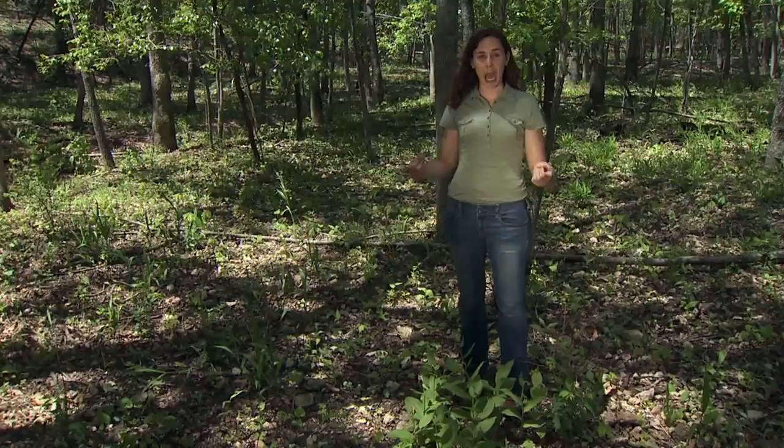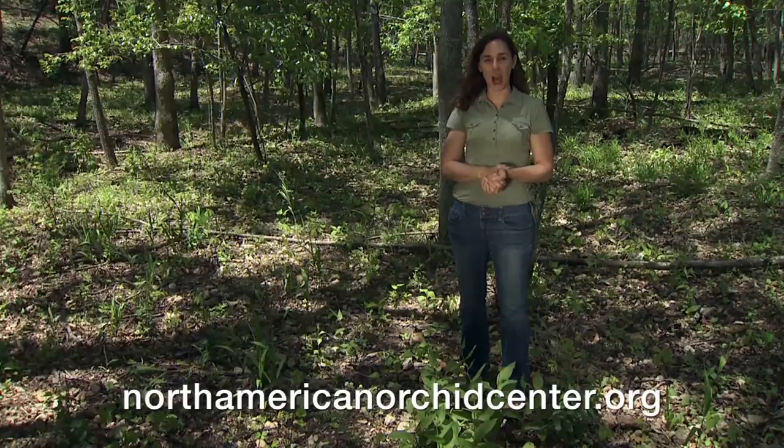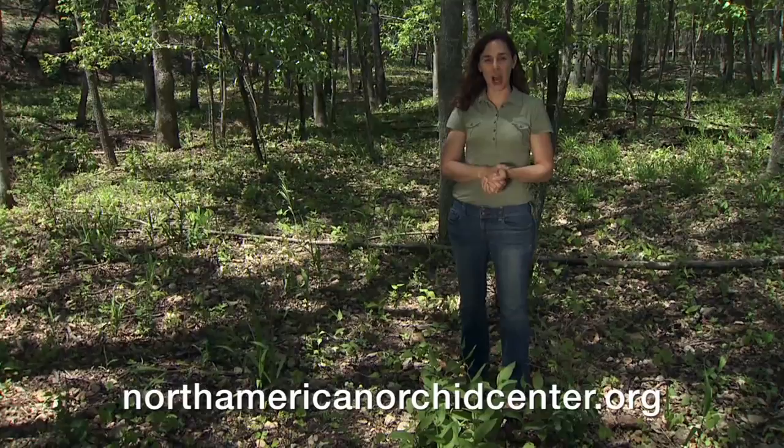The U.S. Botanical Garden estimates that three out of every ten plant species is threatened, in large part due to habitat changes but also from collection of wild plants. It's really up to us to protect these native species and ensure that they're here for generations to come. You can learn more about conserving orchids through the North American Orchid Center at northamericanorchidcenter.org.